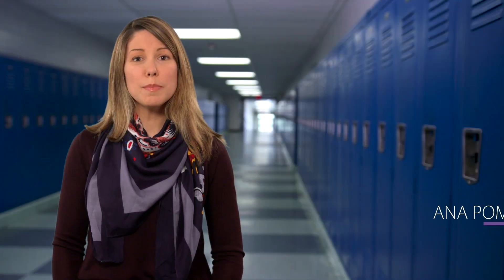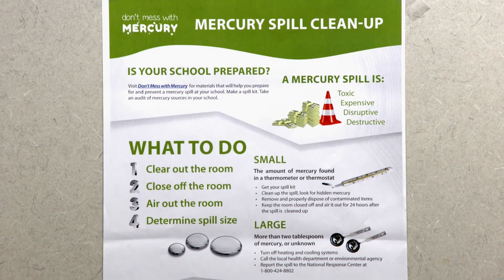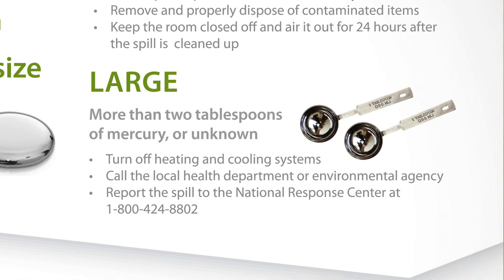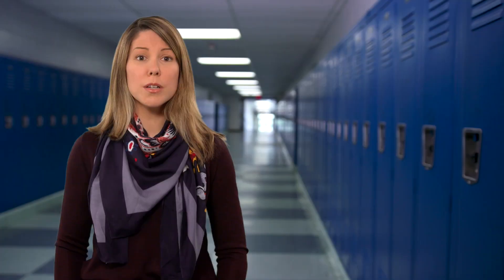When a mercury spill occurs, especially one that is considered large, contact professionals who will provide guidance and technical support to clean it up. Keep in mind that if more than two tablespoons of mercury is spilled, the National Response Center must be notified. You should also contact the school's or school district's insurance carrier to see if mercury spill cleanup costs are covered.